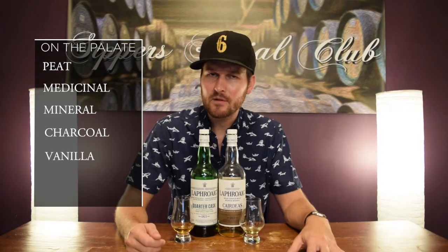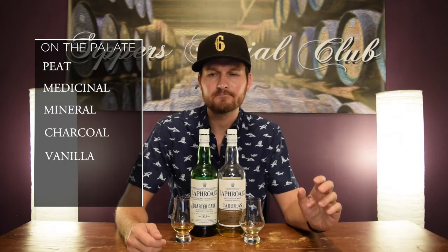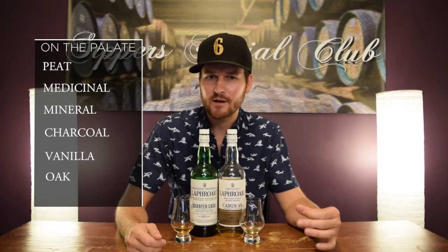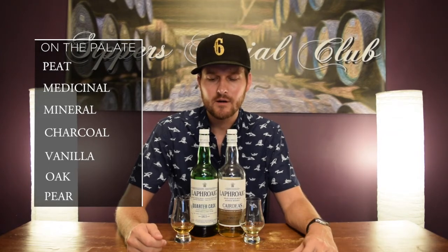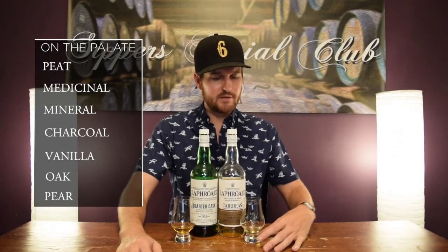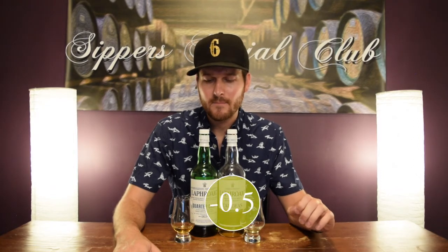Finish — nice and long. You get that peat again, the mineral notes, that oakiness. It sticks around. And a little bit of that fruit — a little bit of that pear note on the finish. Score-wise, I'm going to give 85 out of 100. I'm going to take off a half point for value, and that leaves it at 84 and a half out of 100.